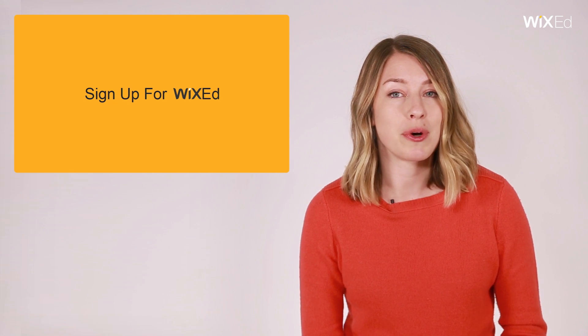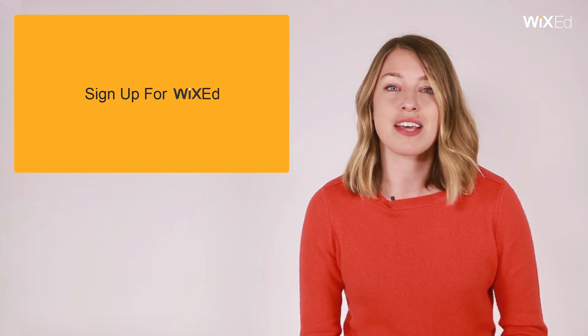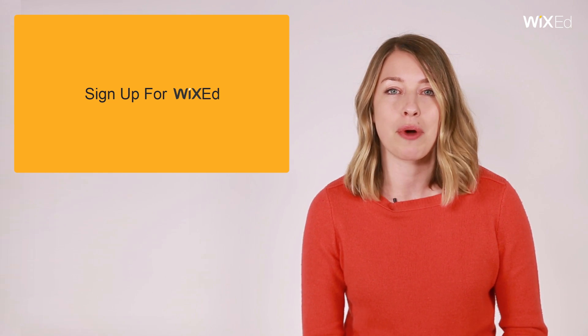This was a useful tip, wasn't it? Sign up for Wix Ed. You'll get tons more tips and learn how to create better websites.